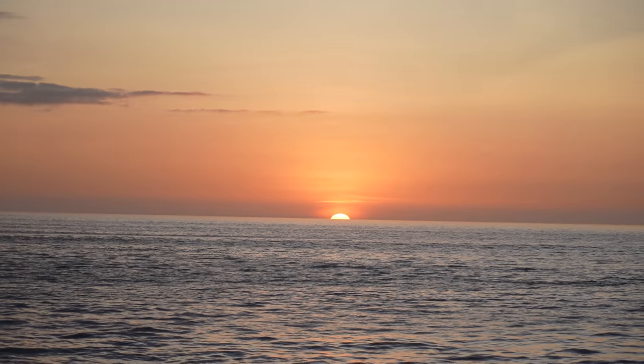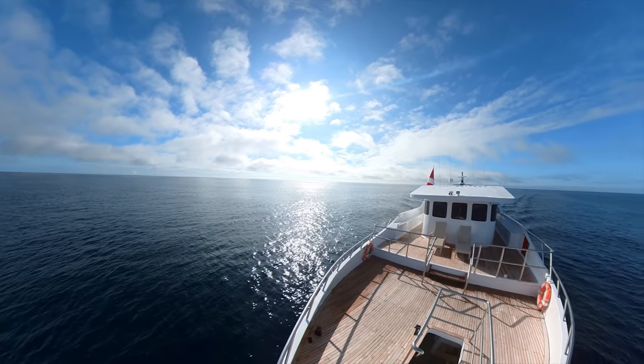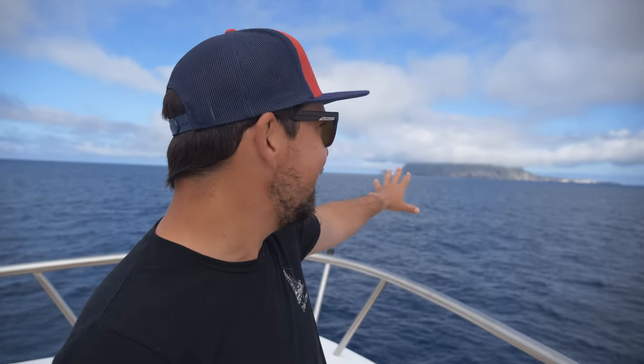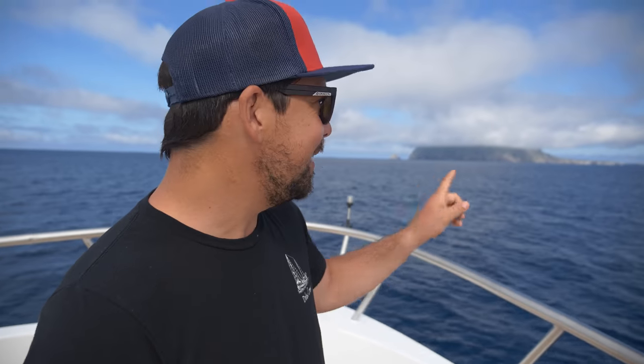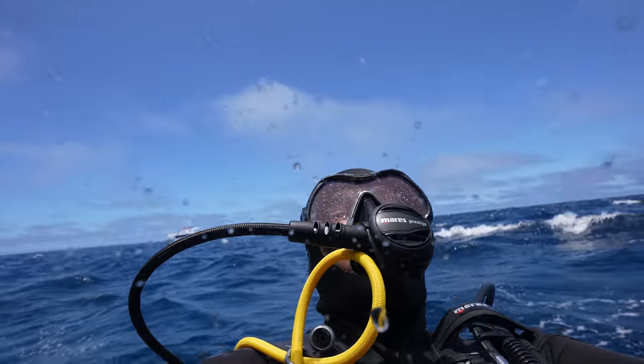The next morning, we woke up to the sight of Wolf Island on the horizon. This is what people come to the Galapagos for. I heard about Wolf and Darwin 13 years ago when I started diving and I'm getting goosebumps just thinking about how many sharks are underwater around these islands. I can't believe we're actually here. During the next chapter of this journey, we'll be diving in some of the most famous sites on planet Earth.